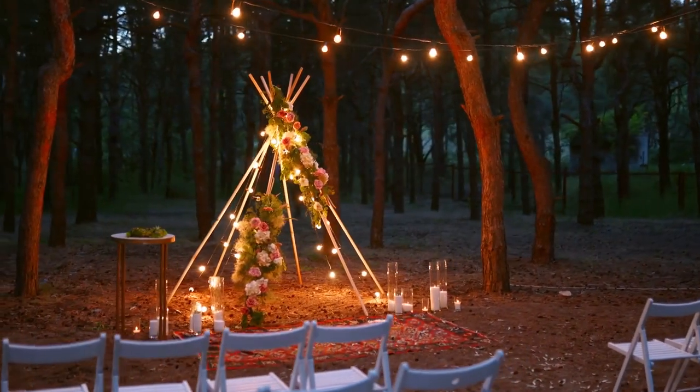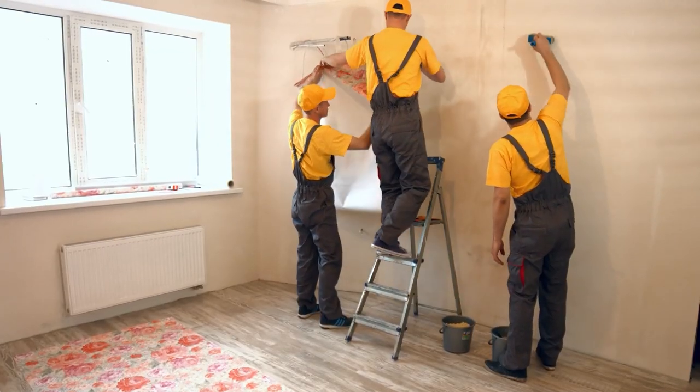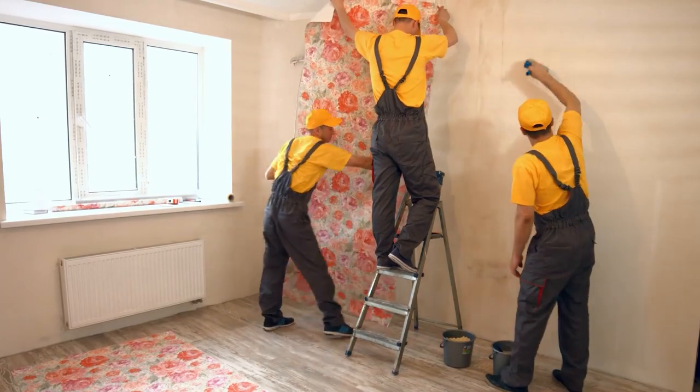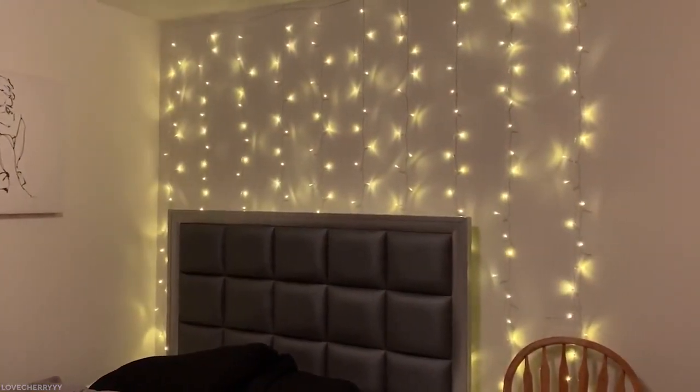And that's all for now. With these landlord-approved hacks, you can add personality and style to your rental property without breaking the bank or damaging your walls. So get creative and make your rental feel like home sweet home.